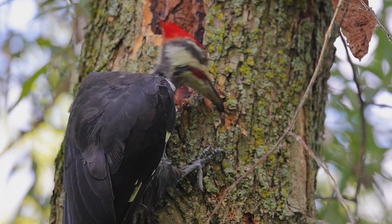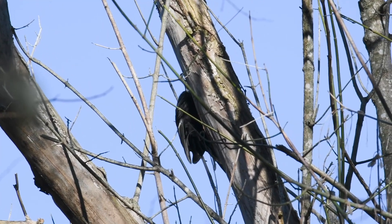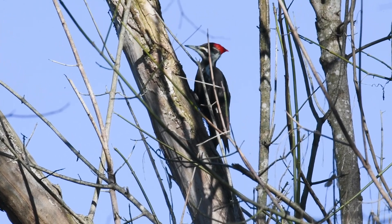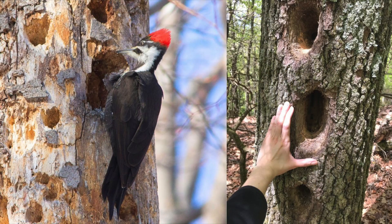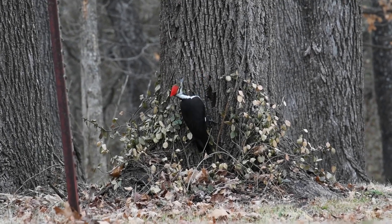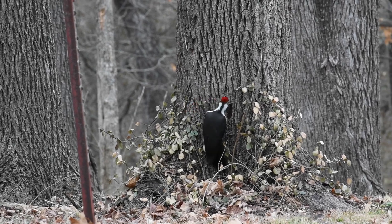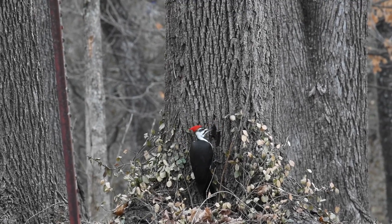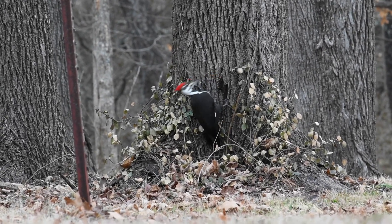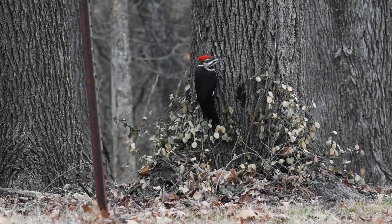They prefer large, mature forests with plenty of dead trees for nesting and foraging. They are very skilled at detecting the presence of carpenter ants and other insects within the wood. Once they locate a colony, they use their strong, chisel-like beaks to create large, rectangular-shaped openings that can reach deep inside the tree, exposing the tunnels where carpenter ants live. After breaking through the wood, they extend their long, barbed tongues into the holes to extract ants. You may also see them near the ground making wood chips out of dead tree stumps and fallen logs as they search for insects. Their range spans the eastern United States and parts of the Pacific Northwest, and they can occasionally be attracted to backyards adjacent to large wooded areas if you put out suet feeders.